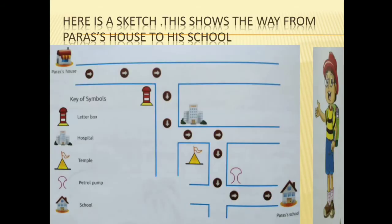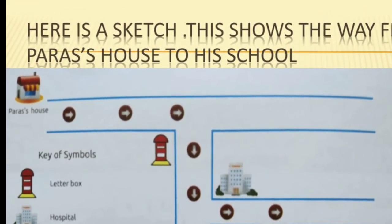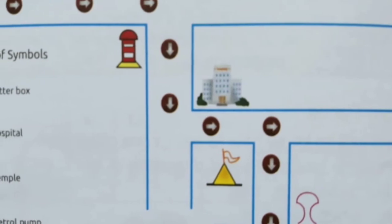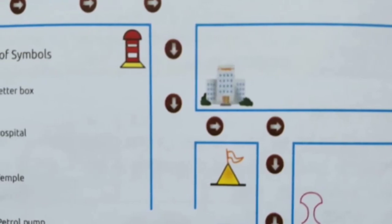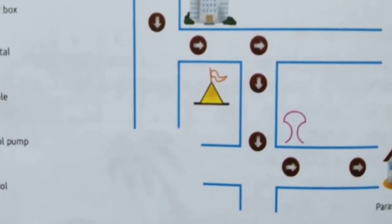Here is a sketch made by Paris's father for him. This shows the way from Paris's house to his school. I start walking on the road from my house and take a right turn near the letterbox. After walking on the road for five minutes, I take a left turn near the hospital. Then comes a temple on the right hand side. I take a right turn from there. After that, I take a left turn from the petrol pump crossing and reach my school, which is on the opposite side of the petrol pump.